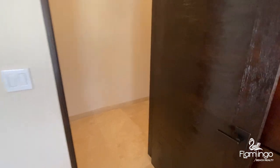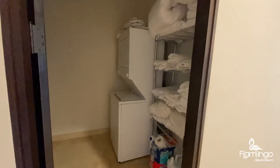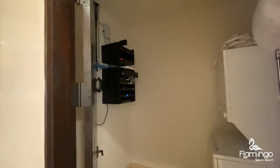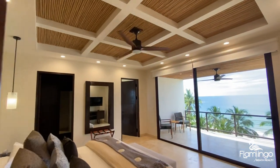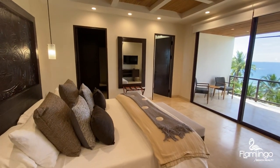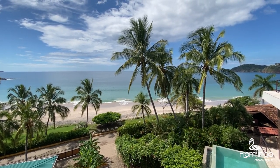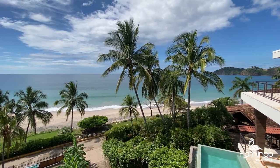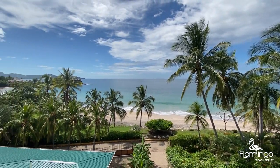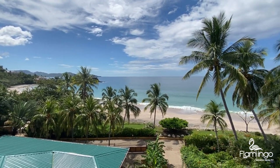Bedroom number three. There's also a big storage room here. There's laundry on both levels in this house. This is the second floor master bedroom. The bed frame has all been custom carved by the architect, with solid handmade wooden furniture throughout — Venetian stucco and a tray ceiling.